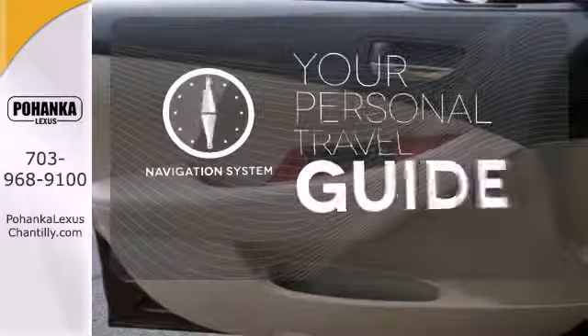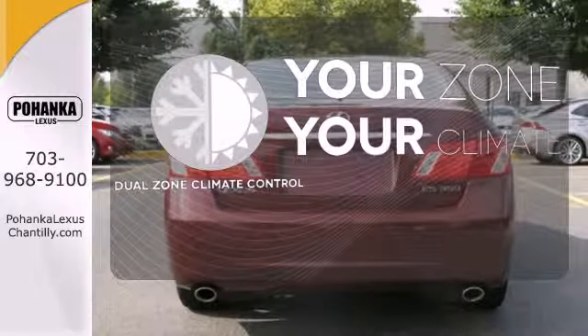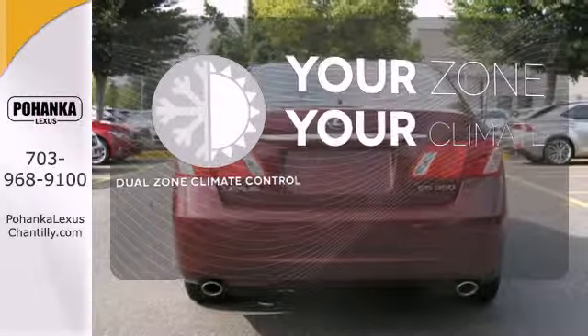It comes with a navigation system to easily guide you to your destination. Not too hot, not too cold — not anymore with dual zone climate control.